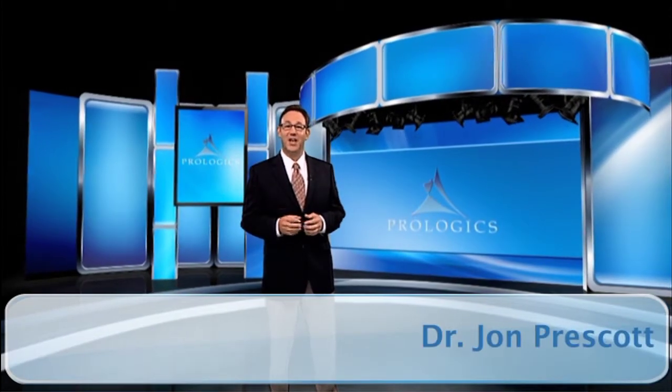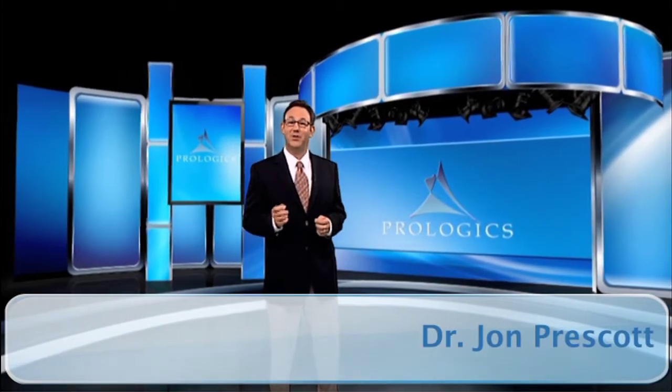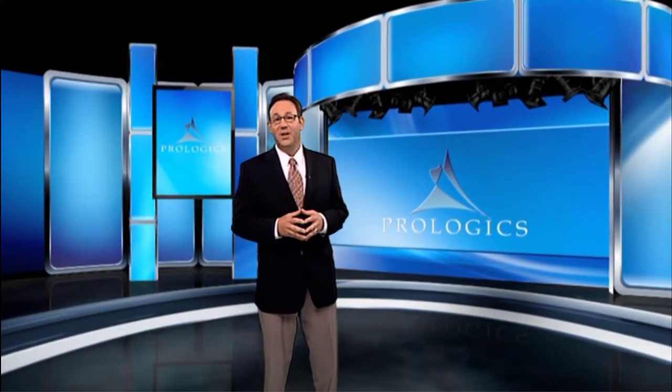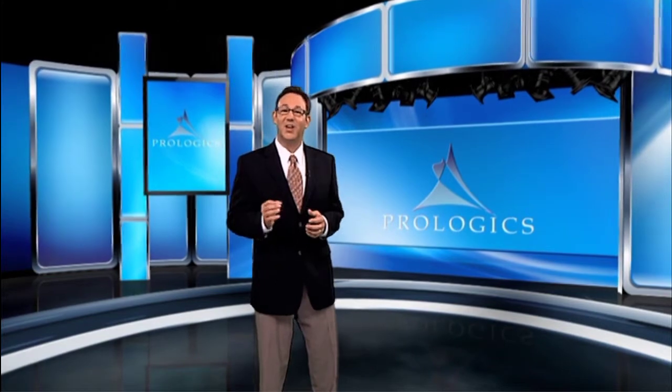Have you been diagnosed with prostate cancer and wondering what you may experience when undergoing external beam radiation or IMRT? Here's a brief overview of what you can expect.